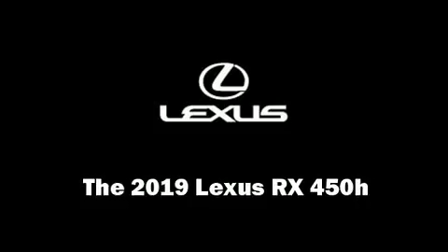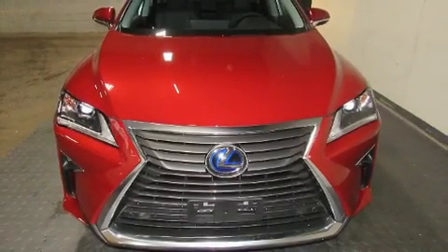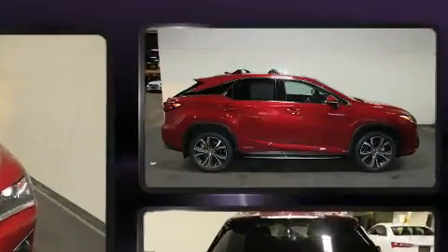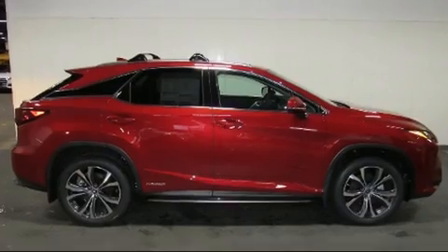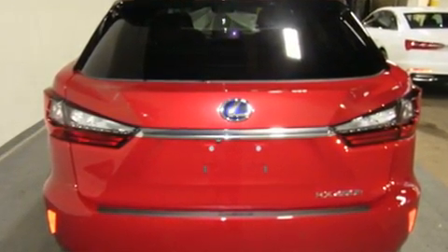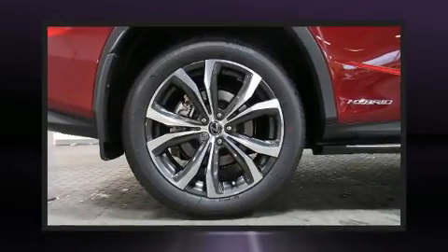Load your family into the 2019 Lexus RX 450h. Smooth gear shifts are achieved thanks to the refined six-cylinder engine, and for added security, dynamic stability control supplements the drivetrain. All-wheel drive provides safe passage regardless of road or weather conditions.